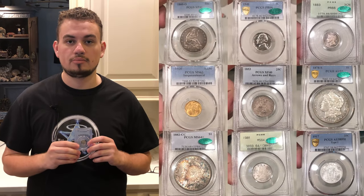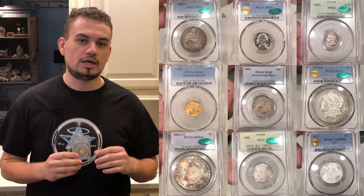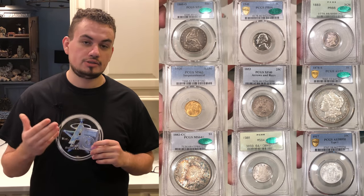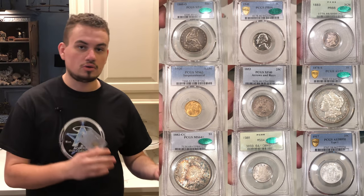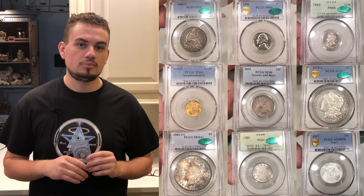If you guys want to check out what we have purchased and what we put on our website, check out akushaclectables.com. We just listed over 100 items for you guys to choose from — something to add to your collection. Anywhere between old US type, old holders, CAC — you name it, but go check it out.